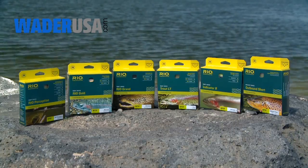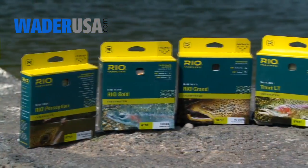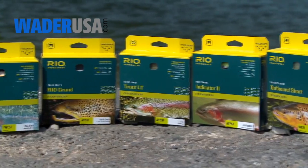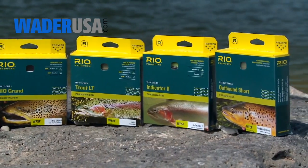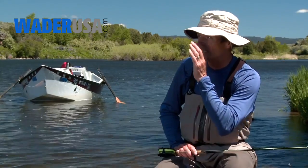At Rio we offer six different premium trout lines, each with its own different design aspects and tapers. These are the Rio Perception, the Rio Gold, the Rio Grande, the Trout LT, the Indicator 2, and the Outbound Short. Every one of those fly lines is designed for a specific application for the trout angler.